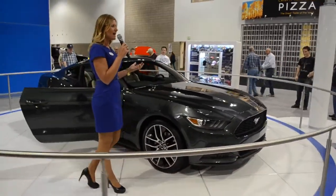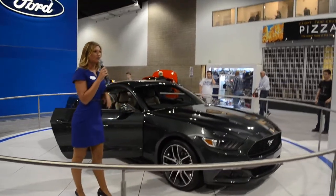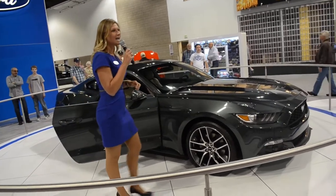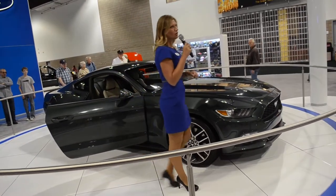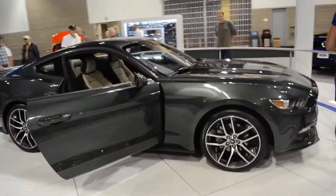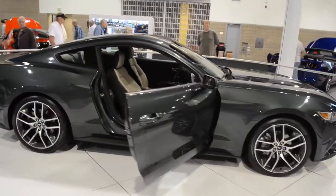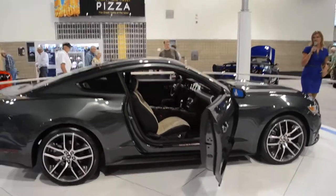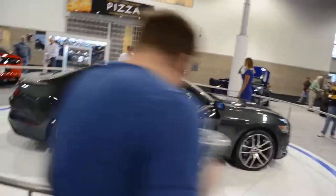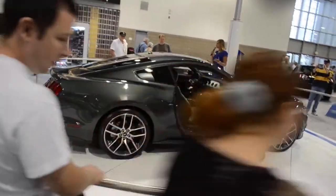Now, the new kid on the block — I did say there are three engines. We now, for the first time ever, are offering an EcoBoost engine in a Mustang. It's an inline four-cylinder, twin-scroll turbocharged EcoBoost engine. Folks, this is going to put out over 305 horsepower, over 300 pound-feet of torque, and it's going to have phenomenal fuel economy ratings. We don't have those official numbers at this point in time — those numbers will be released sometime early summer. So there are our three powertrains.